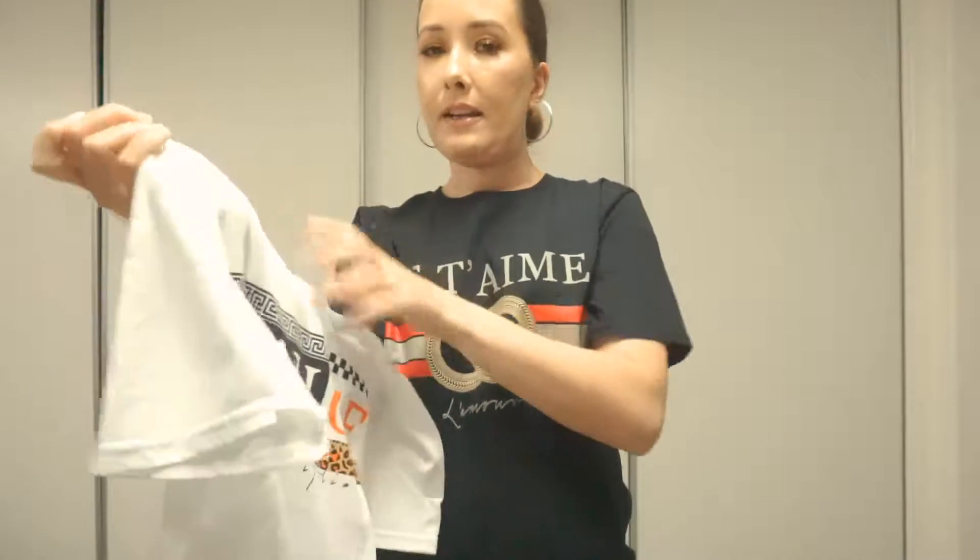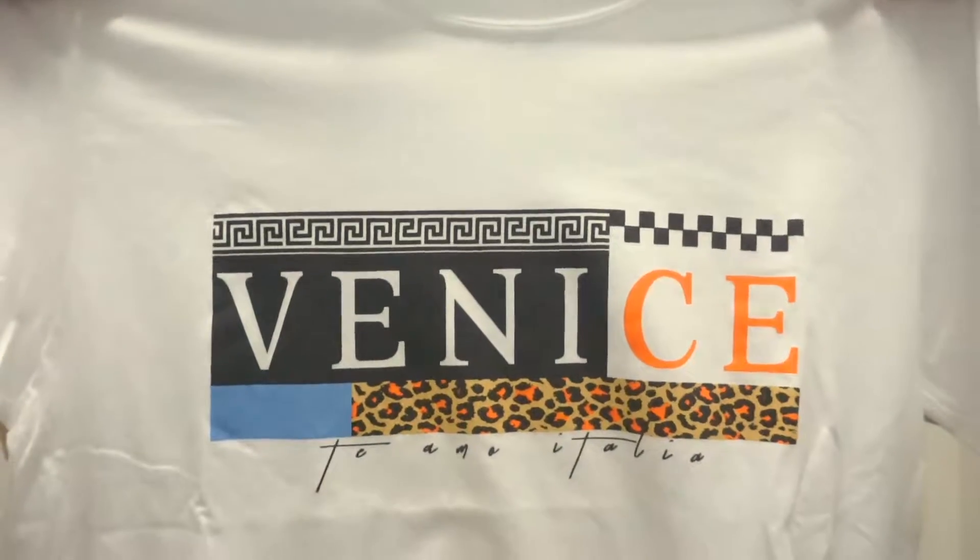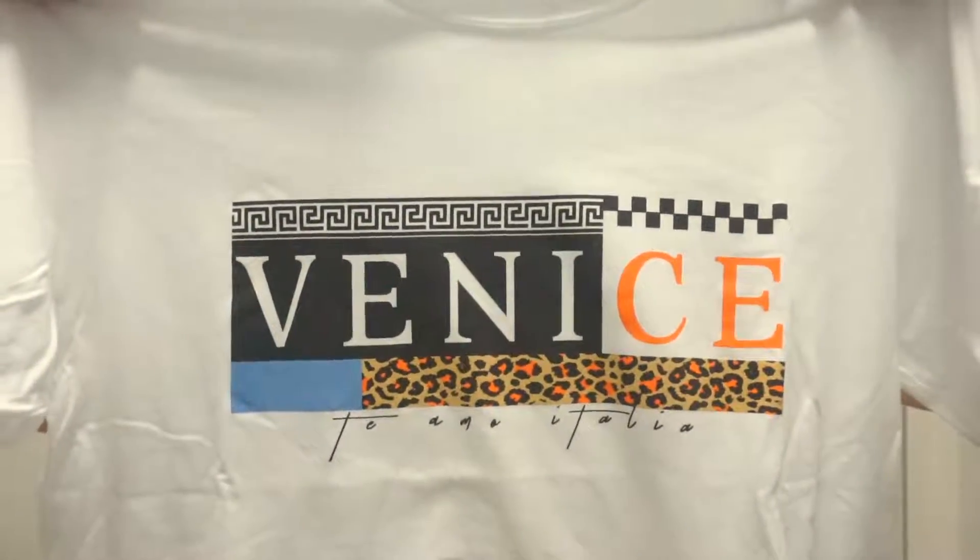This is also from Missguided. It's a white tee, and the print says Venice. I did also go to Venice, Italy on my trip. So this was another cute item that I was able to get my hands on. It has all these different prints going on, so it's really cute and different. It still has that good quality. I noticed Missguided has a lot of different graphic shirts with really cute logos and different styles.